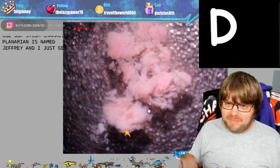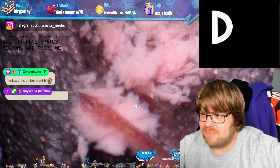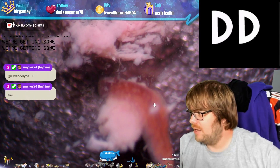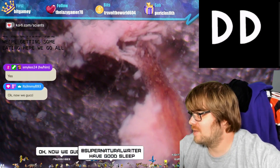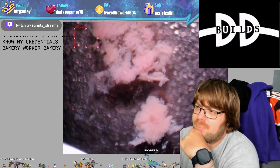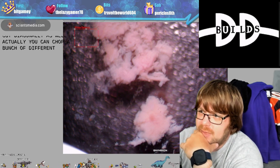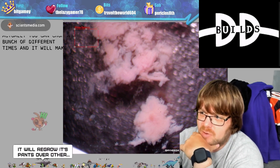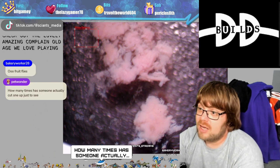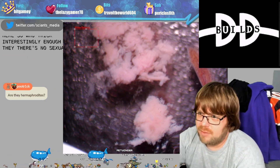We just call him Jeffrey because our SciPond character planarian is named Jeffrey, but there is no sex with these animals. We're getting some eating behavior now. You can cut diagonally as well — you can chop multiple times and it will make even more animals. You're not limited to a single cut; you can chop a bunch of times and it'll make a bunch of little planarians. They have no sexual reproduction here — they just reproduce by splitting.